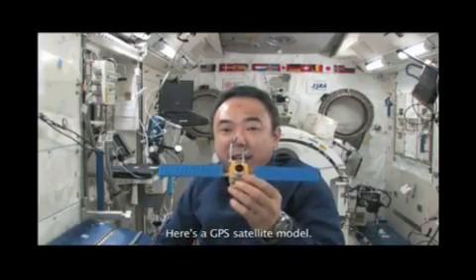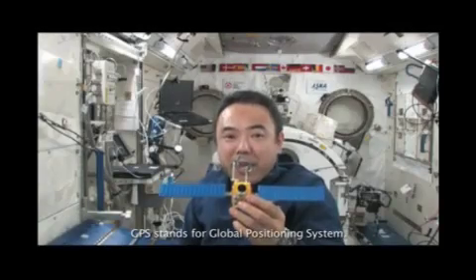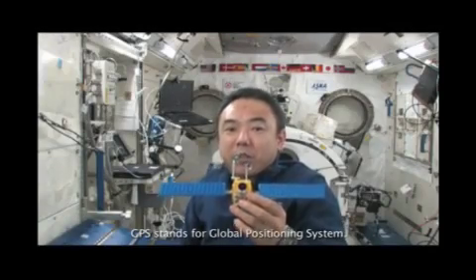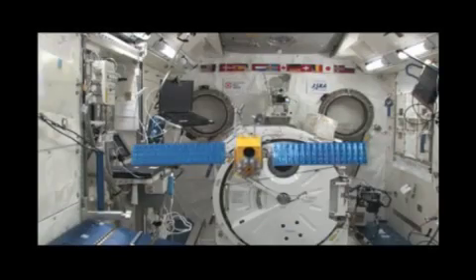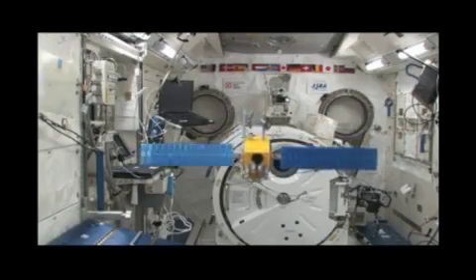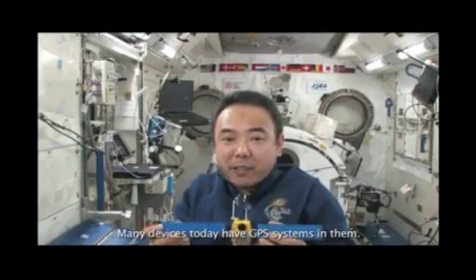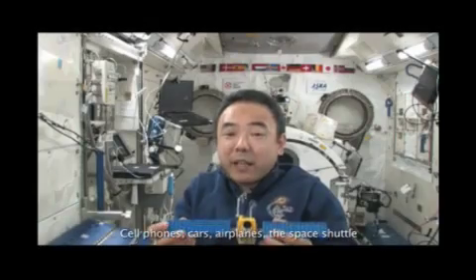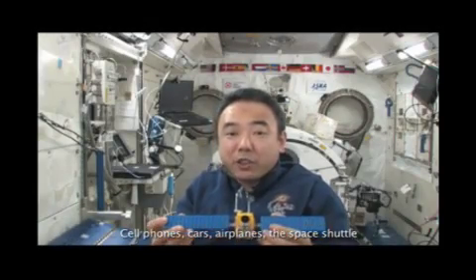Here's a GPS satellite model. GPS stands for Global Positioning System. Many devices today have GPS systems in them: cell phones, cars, airplanes, and the space shuttle.